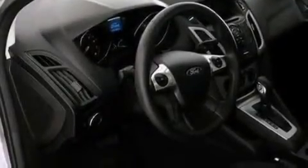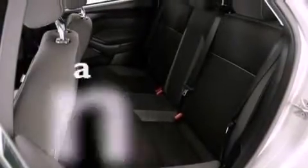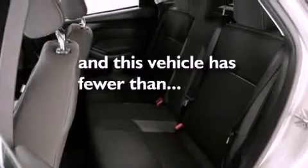Four-wheel independent suspension, a rear spoiler, front fog lights, dusk-sensing headlights, and air conditioning. This vehicle has fewer than 42,000 miles on the odometer.